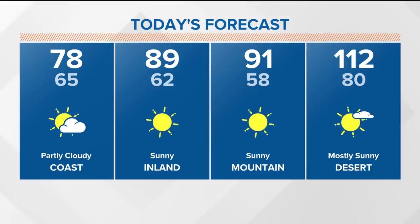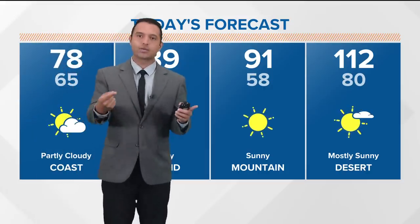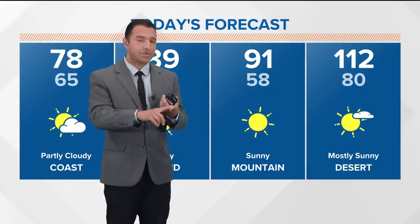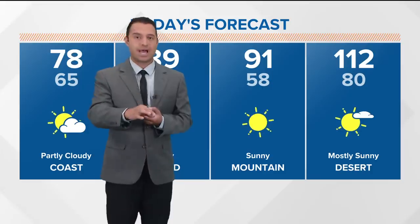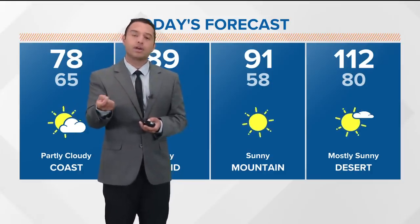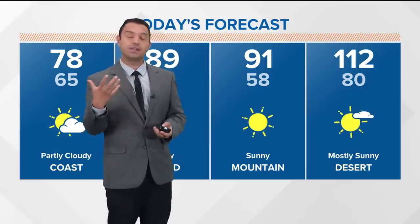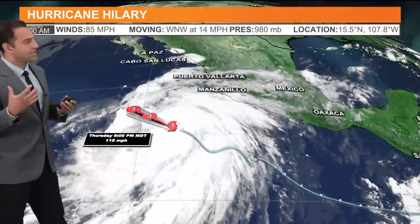Across the mountains, we're going for 91, and 112 for the deserts. Mountains and deserts still have a heat advisory and excessive heat warning in play. Temperatures are going to take a nosedive as the storm approaches, but in the meantime, it is still very hot and pretty humid — associated with monsoonal moisture, not tropical moisture moving in our direction.